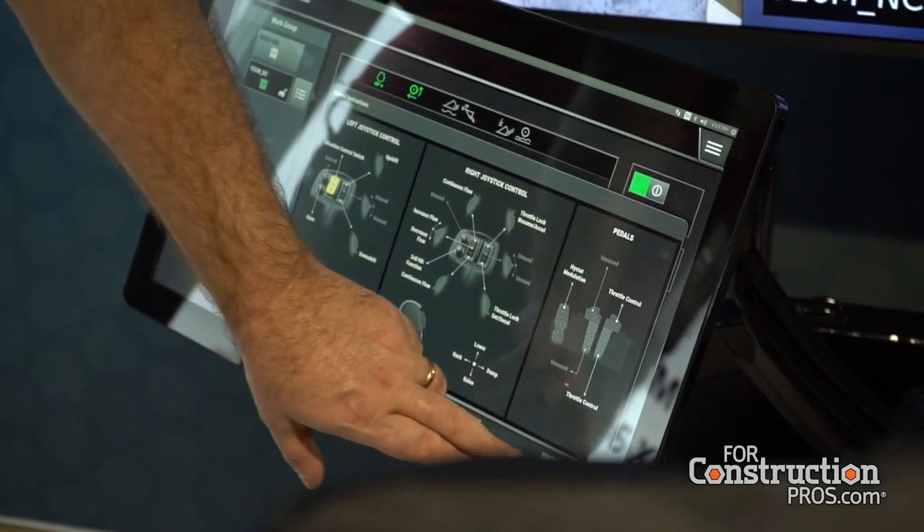The Command remote control system is becoming more integrated into the Caterpillar business. Talk a little bit about how that technology is advancing, why it's advancing now, and how the company is using it.